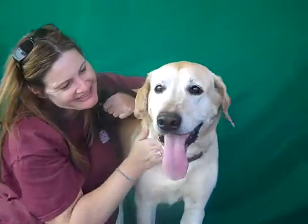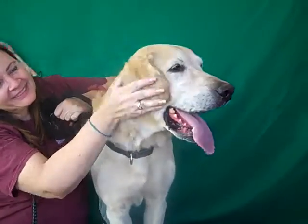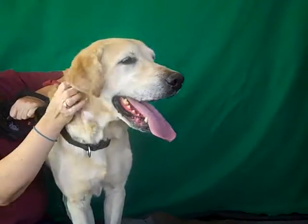I don't know if you can see, but his tail is wagging like crazy back there. He is just the typical Lab — super happy guy, just fun, friendly, kissy.